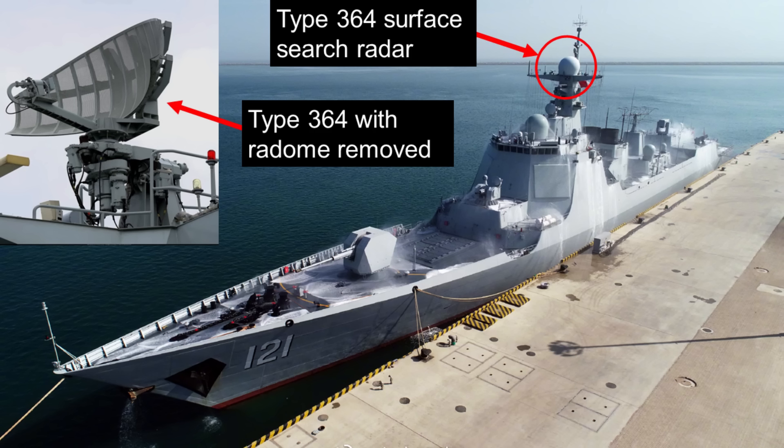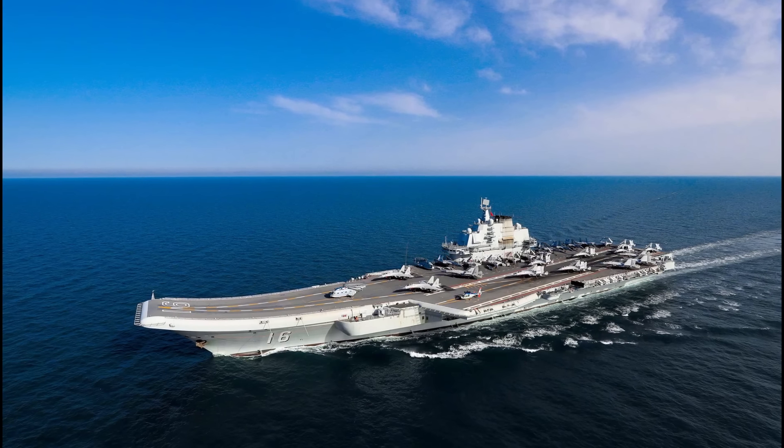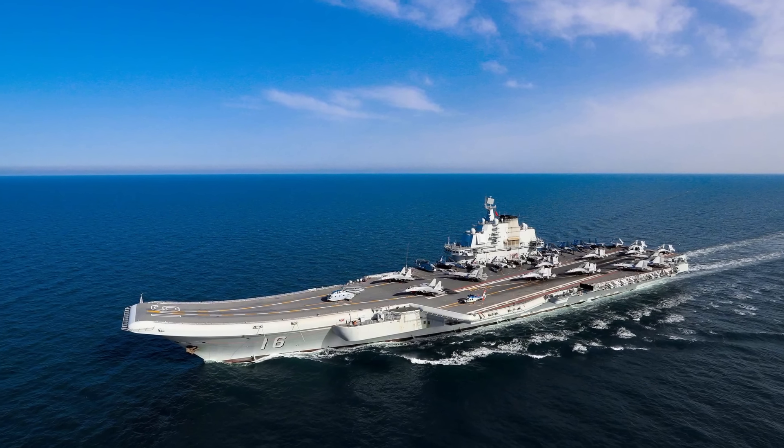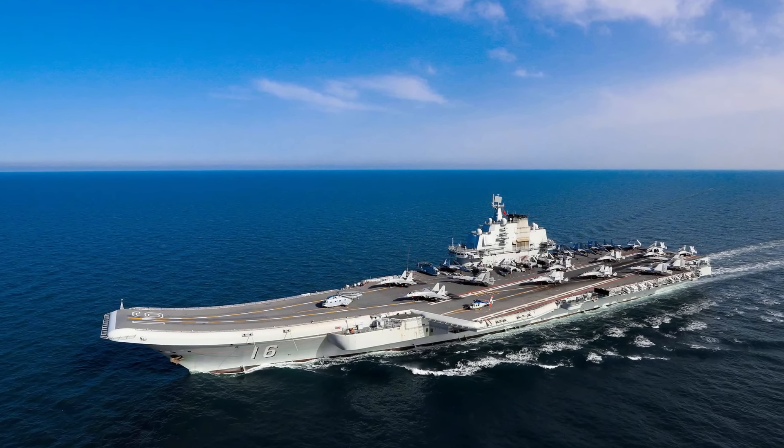The Type 364 was developed by the Number 723 Research Institute of the China Shipbuilding Industry Corporation. It has been fitted on top of the main mast of the PLAN's most important surface warships, including the Type 052D, the 052C, the 051C, and the 052B destroyers, the 054 and 054A frigates, and even the Liaoning and the Shandong aircraft carriers.